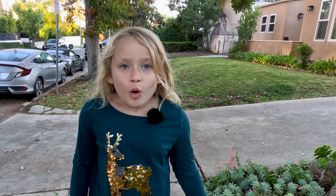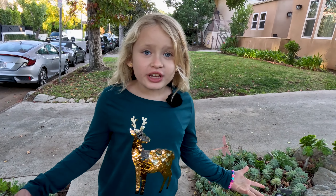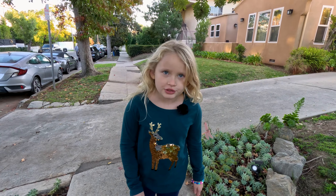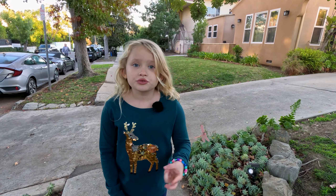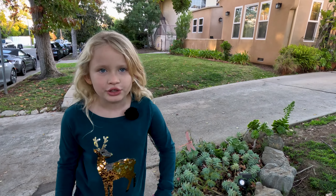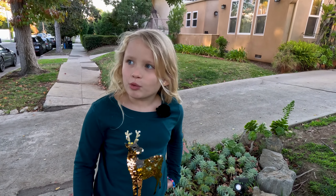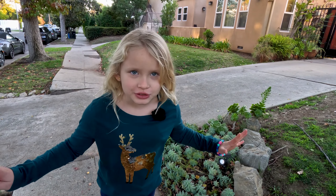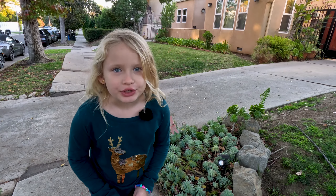Hi everyone, today we're going to be looking at the fairy tree. A couple weeks ago we made a video all about the largest tree, tallest tree, and oldest tree. Today we're not going to be sharing fun facts or seeing about the world-known trees — we're going to be looking at a magical tree which is called the fairy tree.